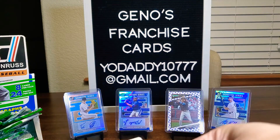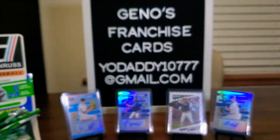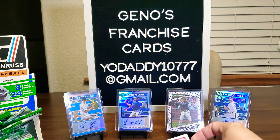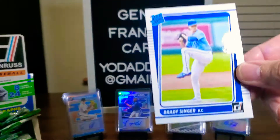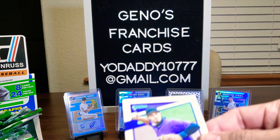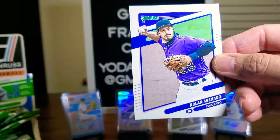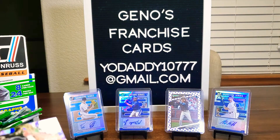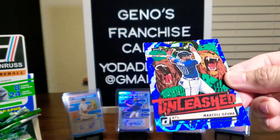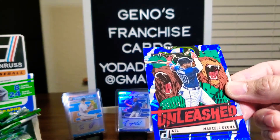Oh nice — Bo Bichette, second year card, good to see him there. Keith Hernandez. Come on down — Brady Singer, rated rookie. Nolan Arenado. And we do have an Unleashed! Look at this one — it's Marcell Ozuna. That's out of 249.